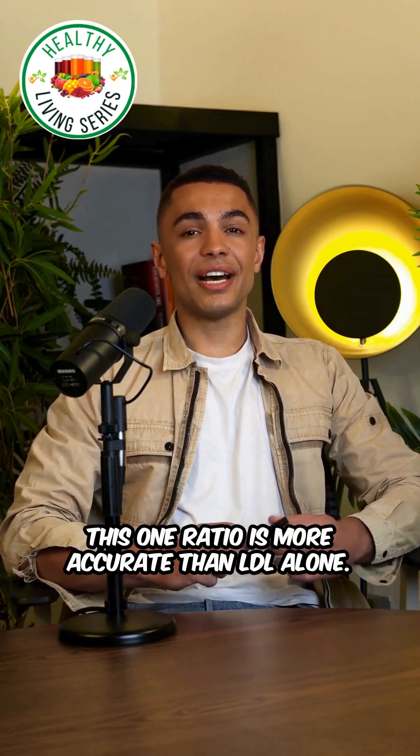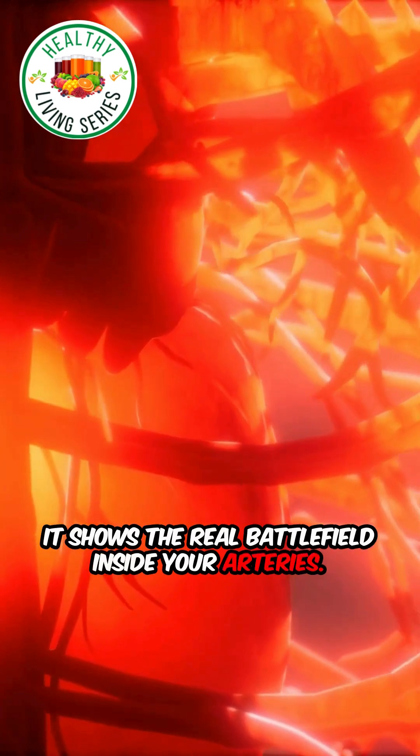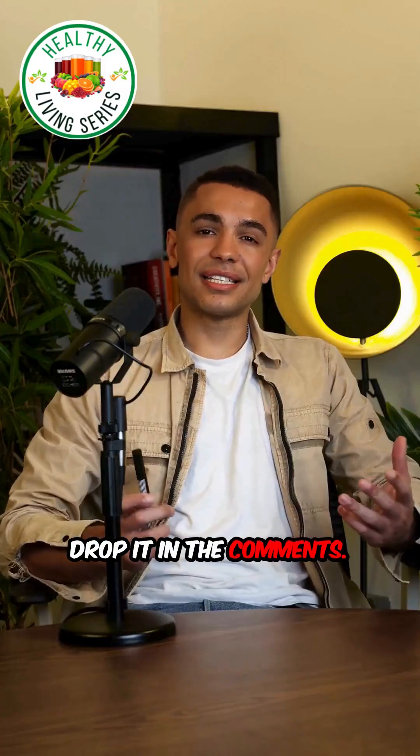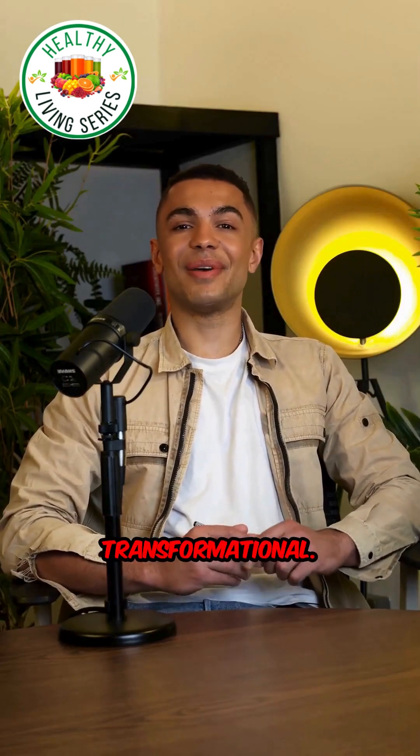This one ratio is more accurate than LDL alone. It shows the real battlefield inside your arteries. So go check your ratio today — what's your score? Drop it in the comments and follow Master Arnold for more hidden health hacks. Simple, powerful, transformational.